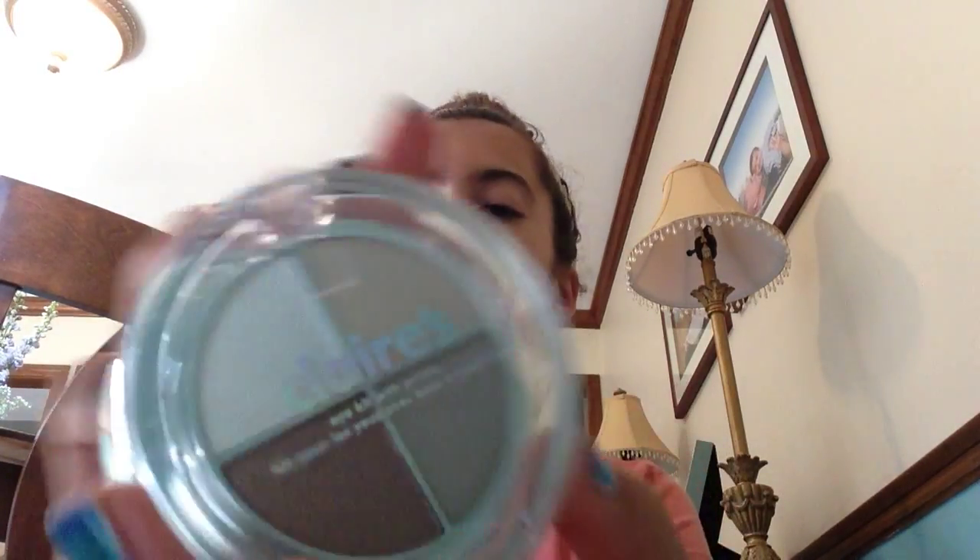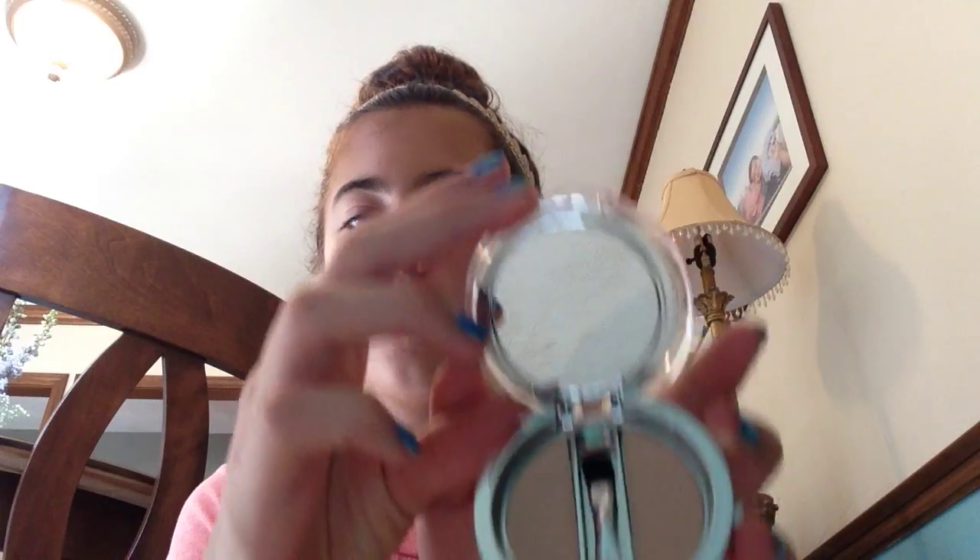And then this Klairs Eye Kit. It comes with that, and you can open it, and then there's some primer. It comes with a brush. And then I got this lip pen crayon and pen.